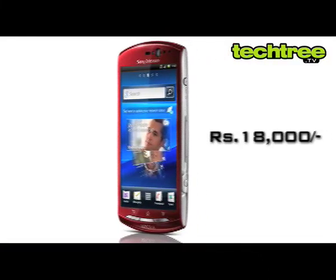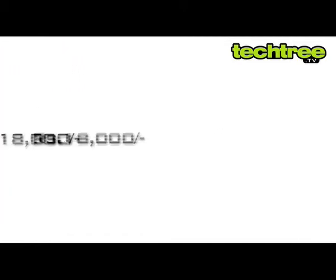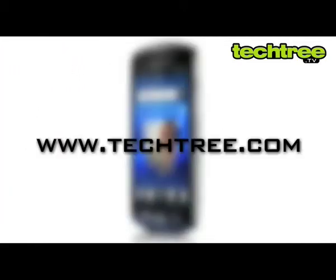Overall, for around 18,000 rupees, the device is average and won't appeal to most people other than Sony loyalists. For a full review of the Sony Xperia Neo V, visit techfree.com.